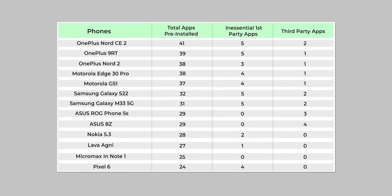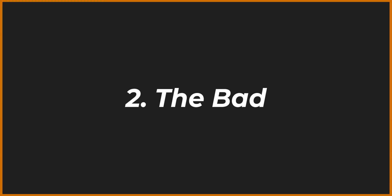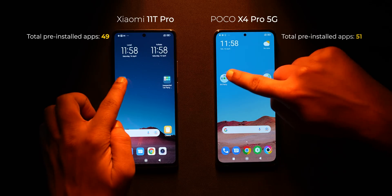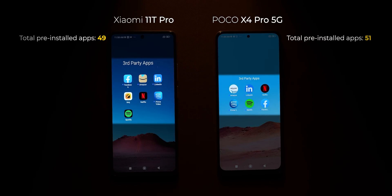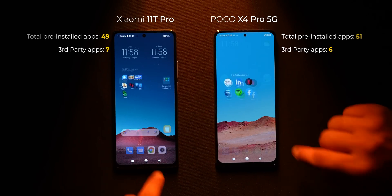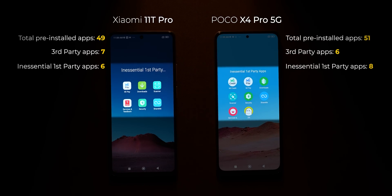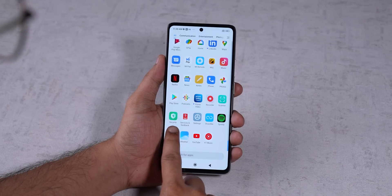All the brands in the good category deserve credit for providing the cleanest out-of-box experience. You can easily consider one of these brands if you don't like a lot of pre-installed apps. Moving to the bad list — Xiaomi and POCO have anywhere between 49 to 51 apps pre-installed, of which six are third-party. You also get unnecessary first-party apps like Zilli, Mi Pay, Mi Credit, and more. The pre-installed security app on Xiaomi, POCO, and Redmi phones is also something I don't appreciate.